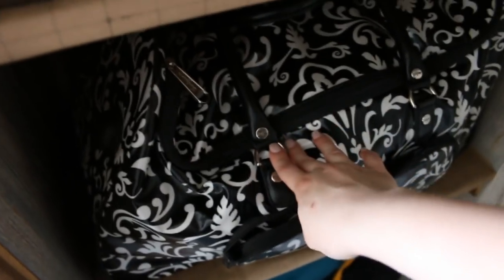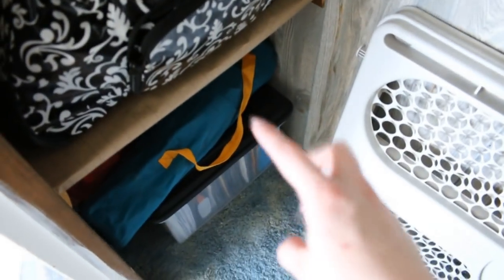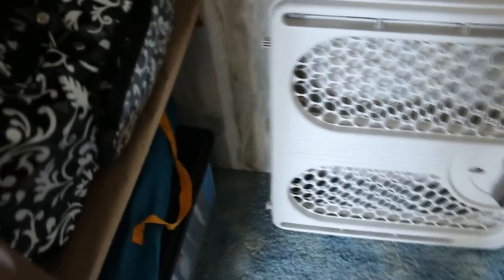This here is a suitcase with wheels, filled with more overnight bags for when we want to travel. Down there is an extra filing cabinet, and I also put the girls' folding chairs in here — they love to use them whenever we watch movies. I'm much happier with how this looks and I'm really glad I'm getting rid of a lot of stuff.